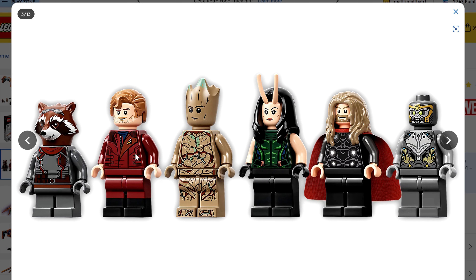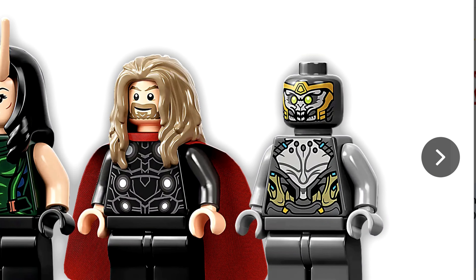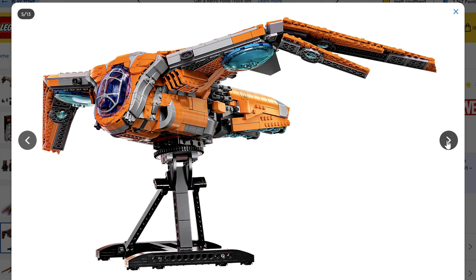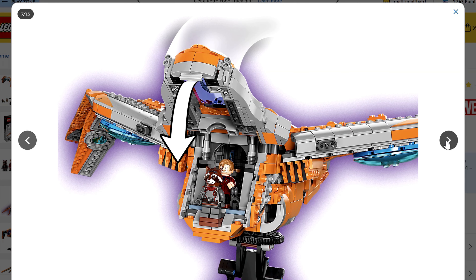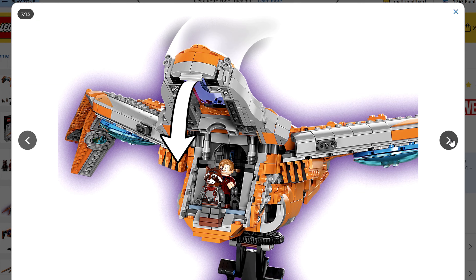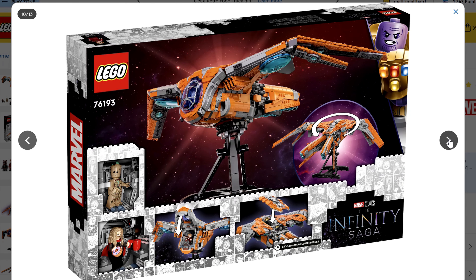Rocket looks nice, then you've got Groot, Mantis, Thor, and another figure you can use with the Avengers Tower. The minifigure selection works with the ship because these are the figures from endgame. The wings move, the back moves — it's all very movable. The back flap opens up so you can see lots of detail on the back end as well. The top comes off and you've got all the detail on the inside of the ship. So that is why this one made my number nine.